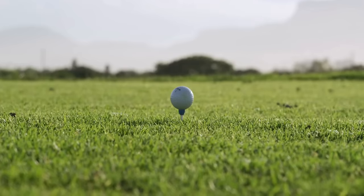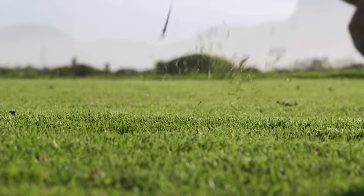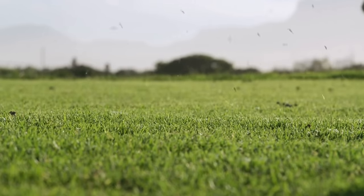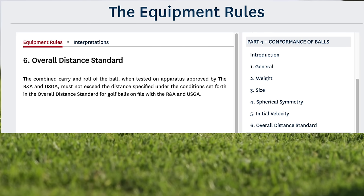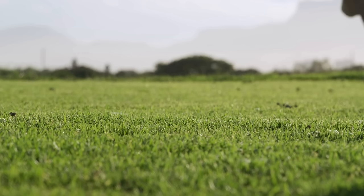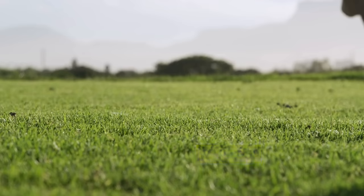Rule 4.6 of the rules of golf seems pretty clear when it comes to the distance golf balls can go. It states that the combined carry and roll of the ball, when tested on apparatus approved by the USGA and R&A, must not exceed the distance specified under the overall distance standard for golf balls. Since the overall distance standard currently cannot be greater than 317 yards, why would any manufacturer make a ball that cannot go as far as the rules allow?